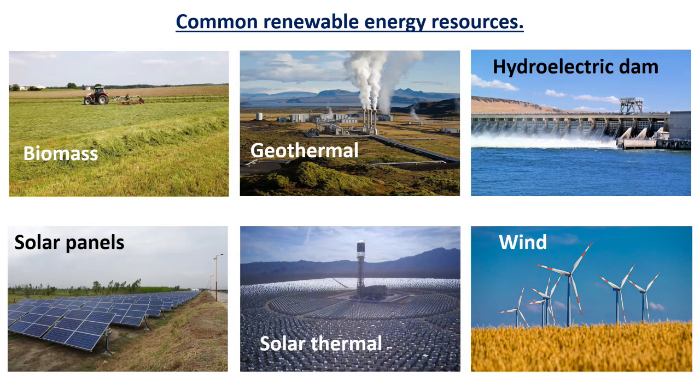The other group of energy sources are called renewable. That means that there is an endless supply because most of these depend on sunlight, the wind, or heat inside the Earth. There are many types of renewable energy sources, so we'll just discuss the major ones.